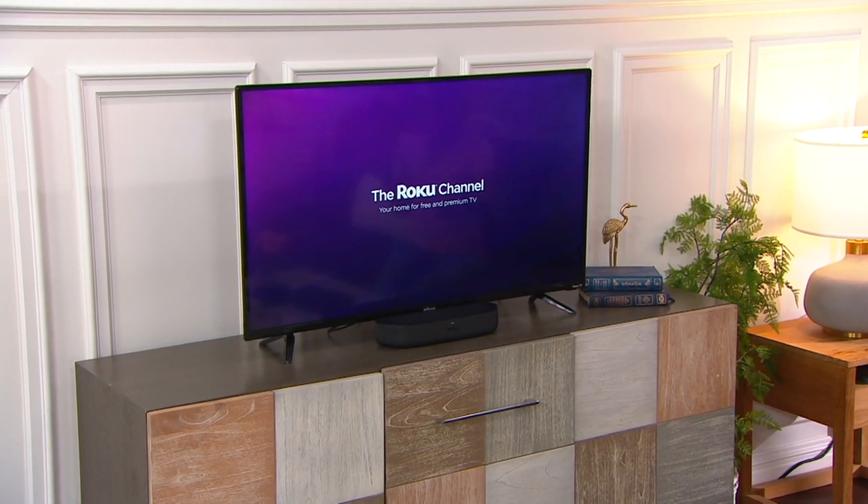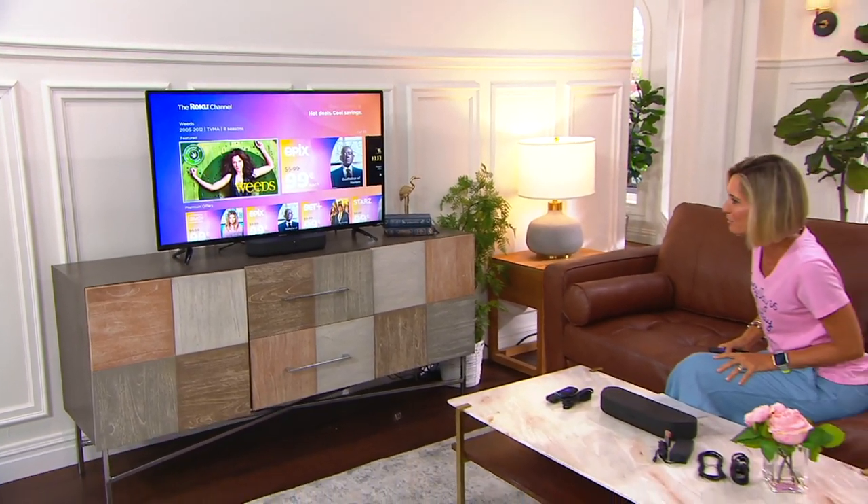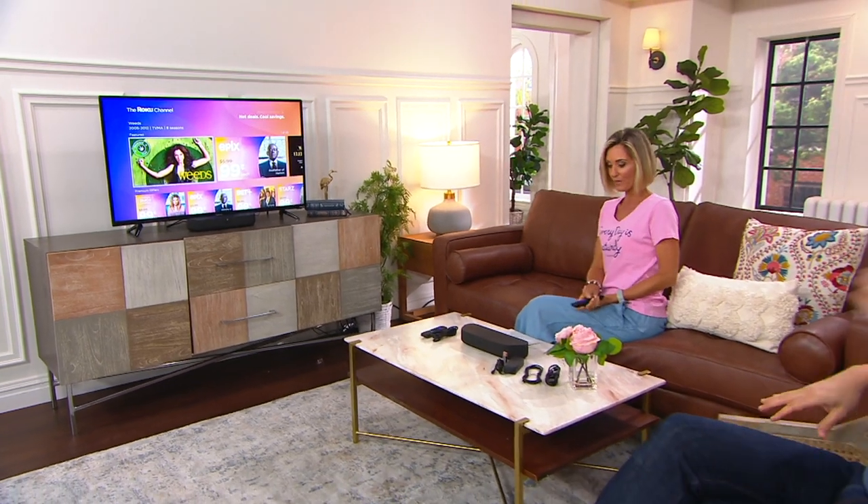I cannot believe that it's $99 for both. So you get not only the sound bar, but you also get Roku. You get both of these things for $99 — look, 99-cent movies. And you have free shipping and handling, which saves you $7.50.